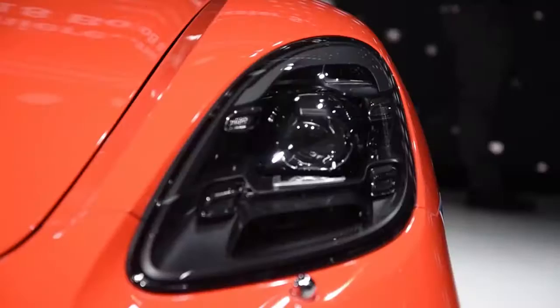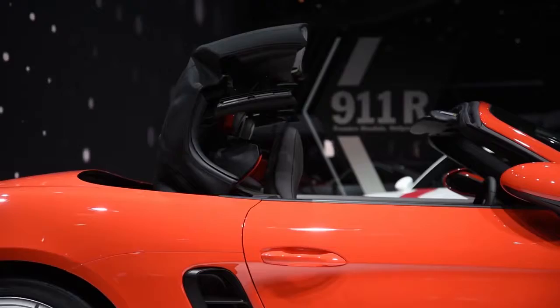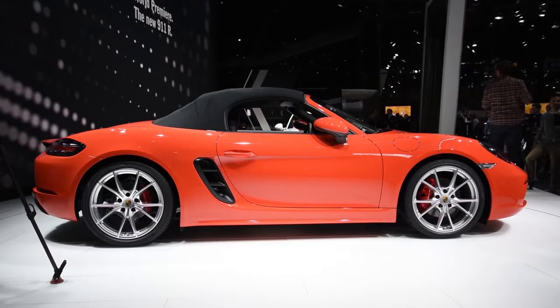The styling on the 718 Boxster looks very similar to the old car, but Porsche says that every single body part — except for the luggage compartment, windshield, and the convertible top — has been changed.